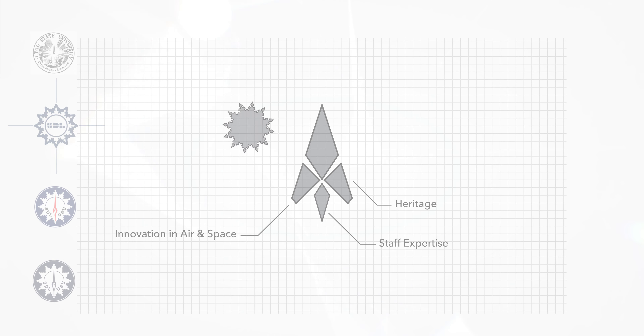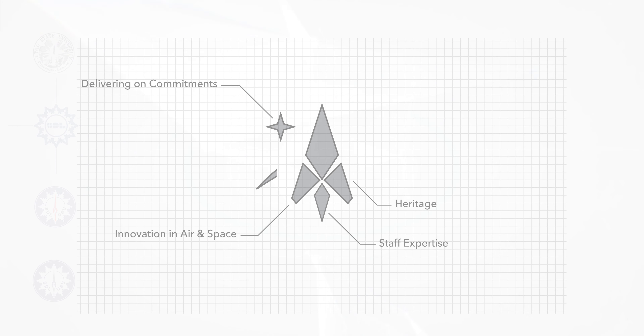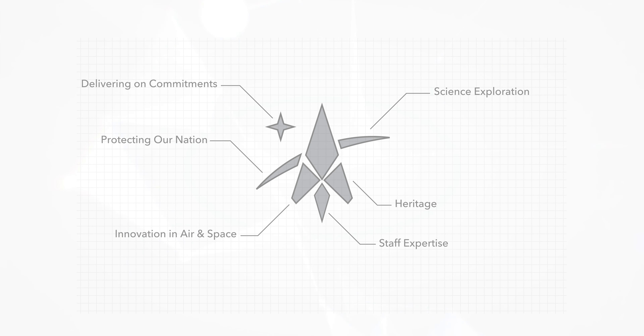The star symbolizes our vision to deliver and our commitment to reach new heights. The earth limb symbolizes our scientific achievements, our ability to overcome barriers, and our emphasis to protect space, land, sea, air, and cyber.